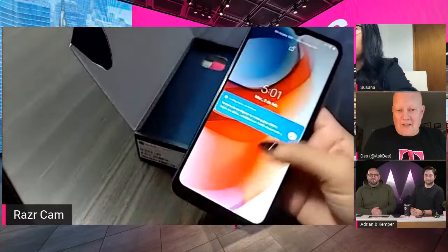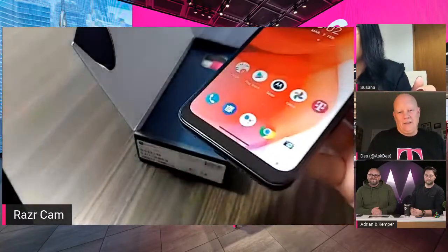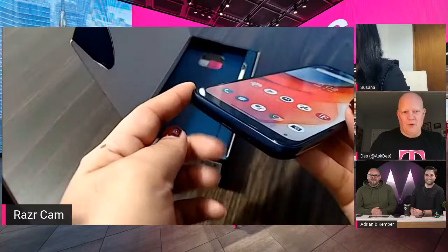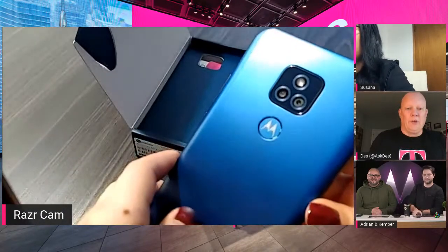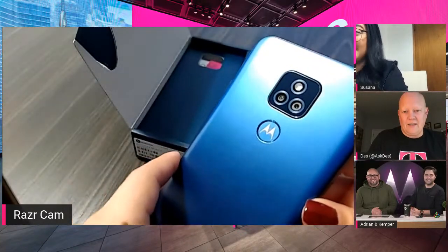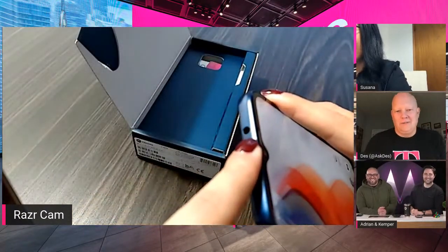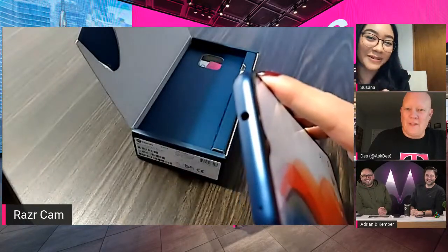There we go — a USB-C charger, love it. On the back, a fingerprint sensor and a dual camera system. There it is — the focus comes into play. And what's that? There's a hole in the top of the phone — sorry guys, first time being demo cam today. You gotta play that autofocus game!